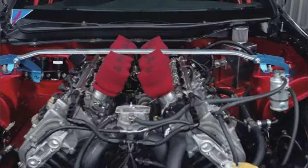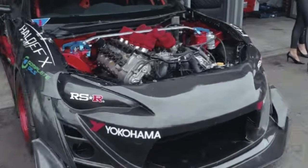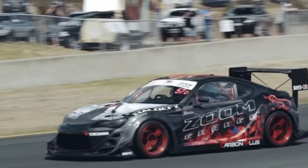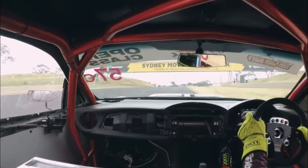Rather than use the SMG transmission traditionally mated to the E60 M5's V10, Zoom Garage opted for the six-speed manual from the E92 M3. Interestingly, the massive V10 slotted into the engine bay with relative ease. It was only the gearbox that caused a few headaches, forcing the tuner to customize the transmission tunnel to make everything fit.